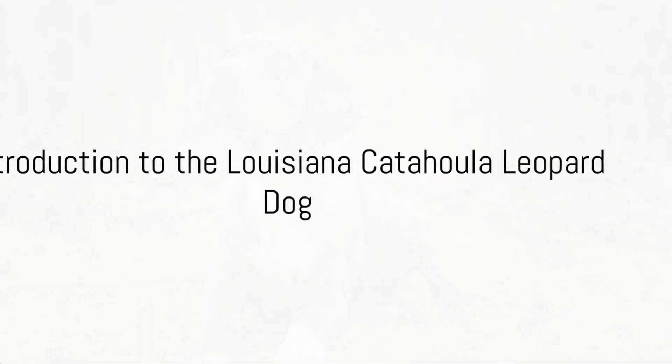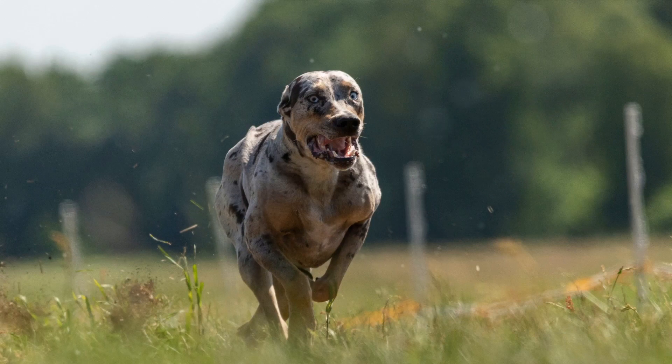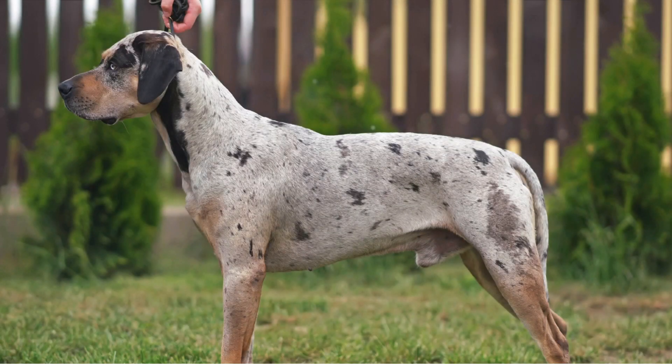Have you ever heard of the Louisiana Catahoula Leopard Dog? Well, sit tight because you're about to learn about one of America's most unique and versatile canine breeds. The Louisiana Catahoula Leopard Dog, or Catahoula for short, is quite the enigma in the dog world.